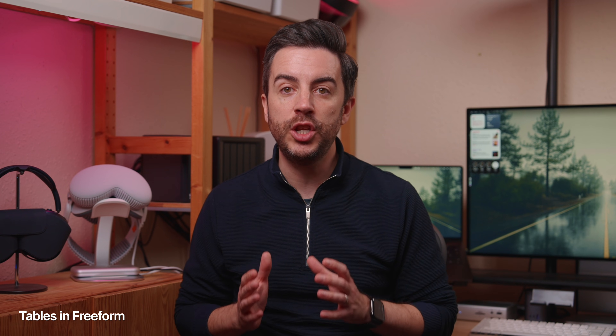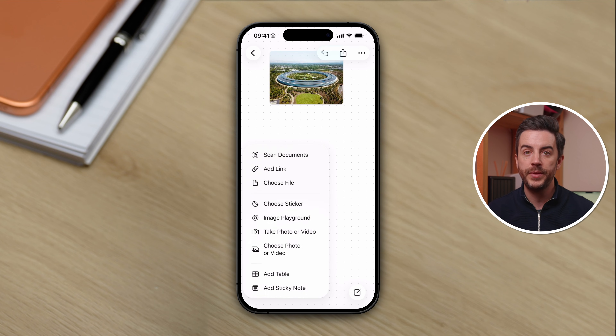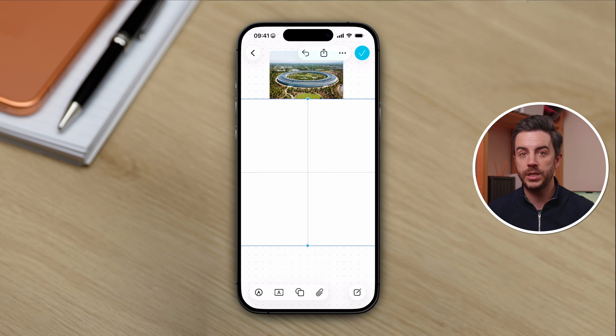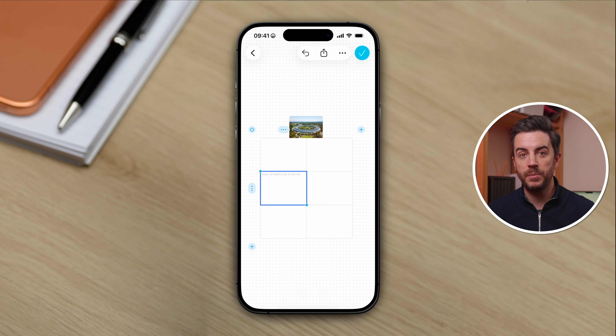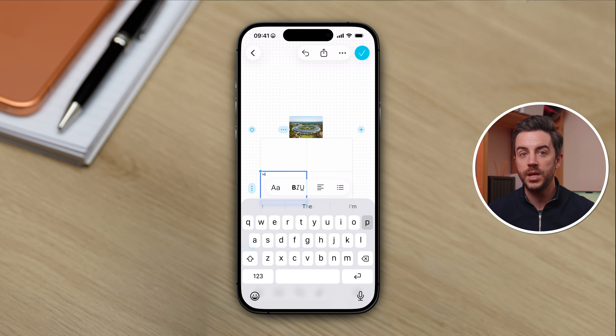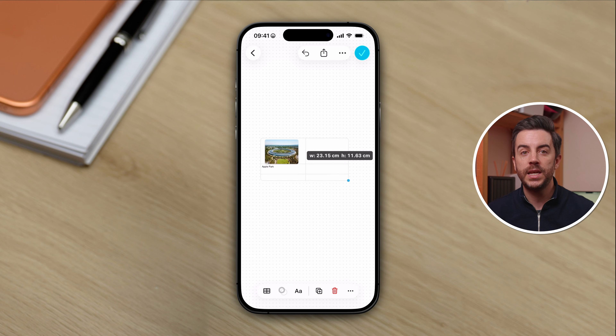If you use Freeform, there is now a new feature that allows you to add tables — and if you've added tables in the Notes app before, it's a very similar setup. On a Freeform canvas, press the little paperclip icon at the bottom of the screen and choose Add Table, and a two-by-two table will be added to your canvas. Use the plus buttons at the bottom left or top right to add new columns and rows. You can tap into a cell to begin typing, or drag items from elsewhere on the canvas — like images or shapes — and drop them into cells. Tap on the table and use the dots at the corners and edges to resize it.